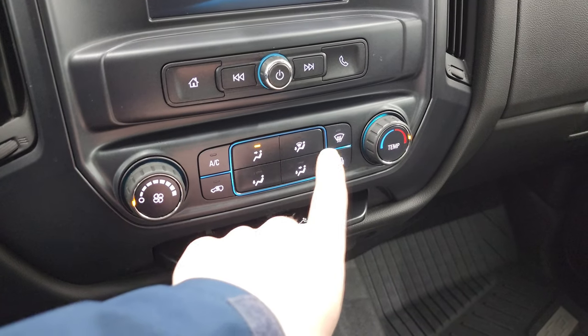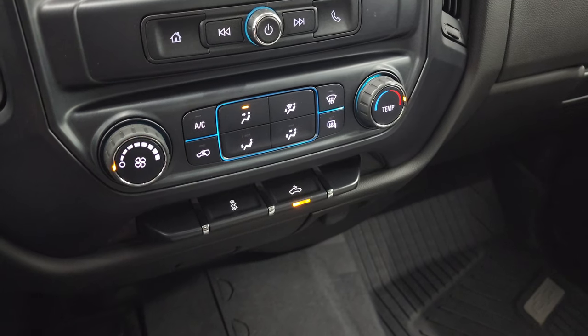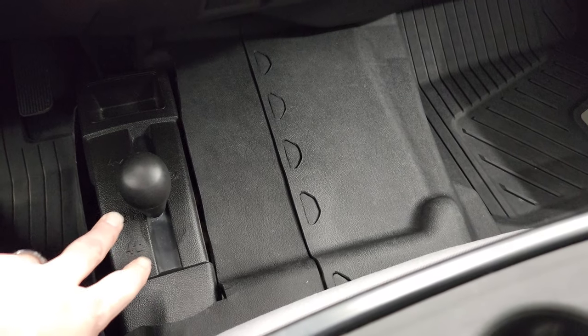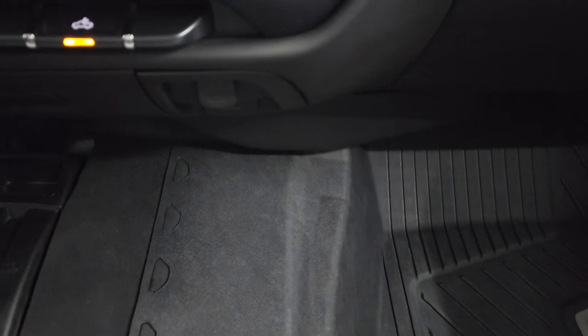Down here are your climate controls. Notice that you do have the heated mirrors, stability control, and a button for your cargo lamps — that's also how you turn on the lights on your LED side mirrors. 4x4 shifter on the floor. This one does have the 110-volt, 150-watt plug-in down here — kind of hard to see, but it is there — and a 12-volt power point.